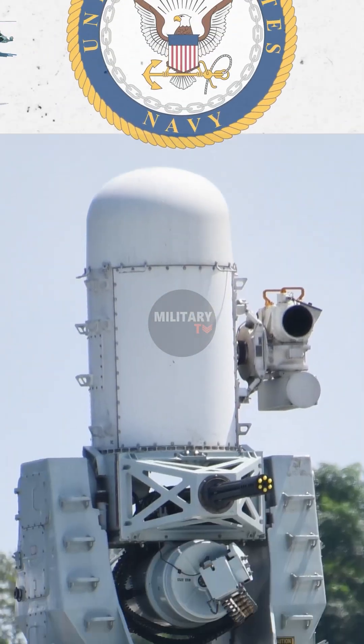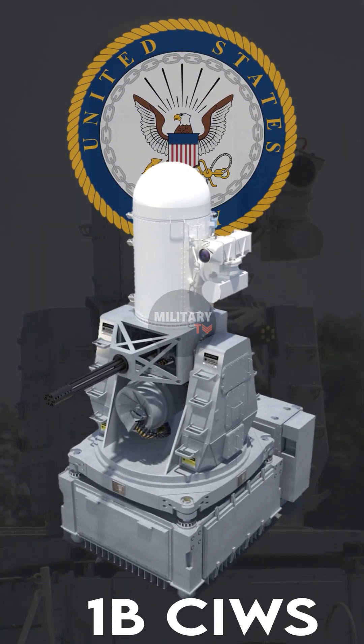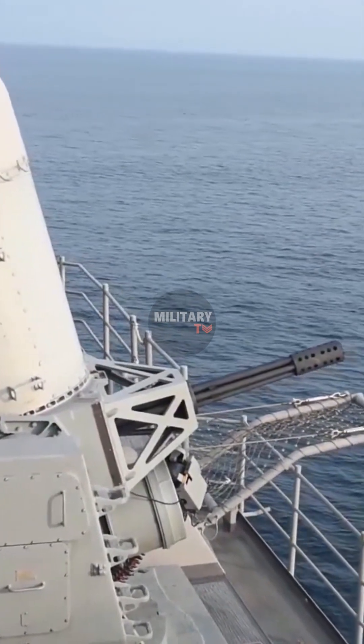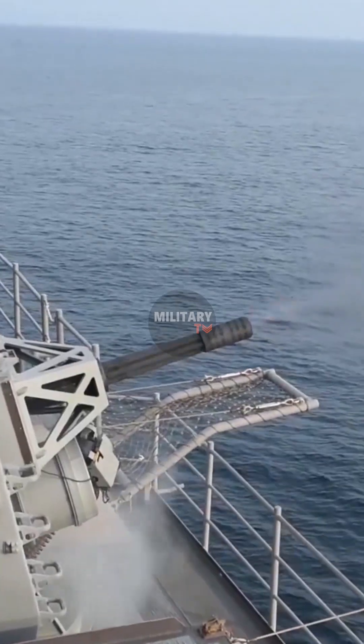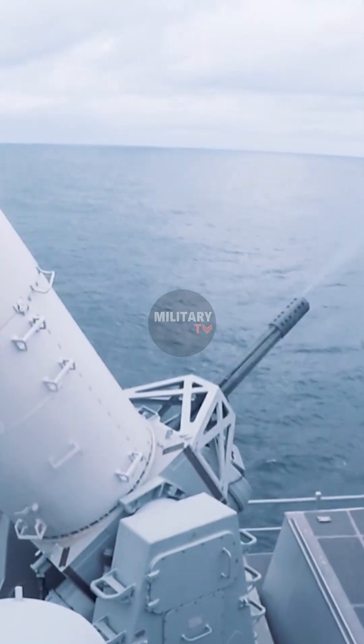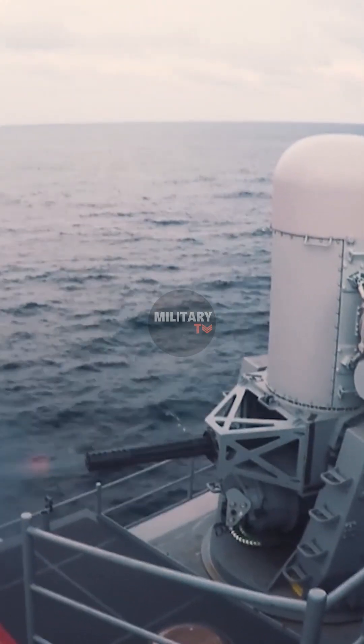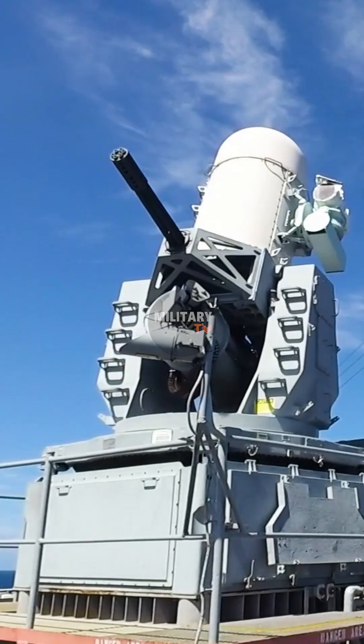However, the Navy has been developing a 1B Sea Whiz model to track and destroy incoming surface threats, such as swarming small boats or even some approaching enemy missiles, for six years. This modification significantly increased the ship's defensive mission envelope, allowing it to defend against newer types of attacks.